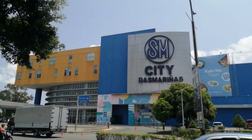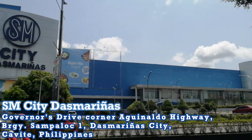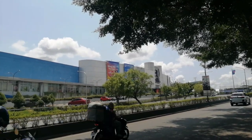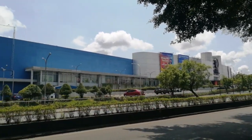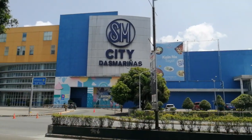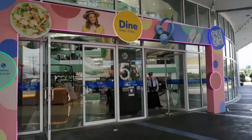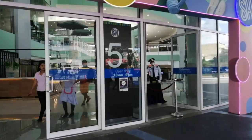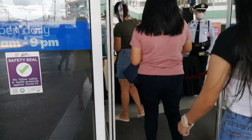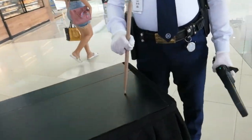Hi capture buddies! For today's video I will show you around SM City Dasmariñas and show you all the restaurants, cafes, and milk tea shops that they have here. Let's go! This is the entrance of the mall. Let's head inside and start the tour.